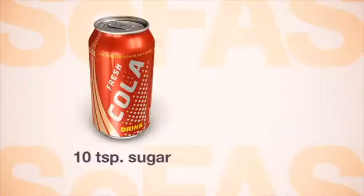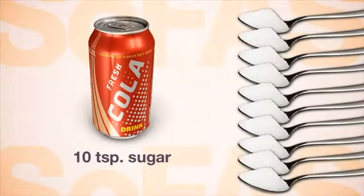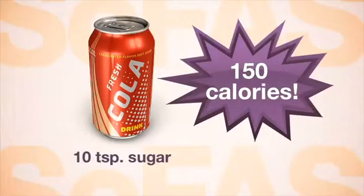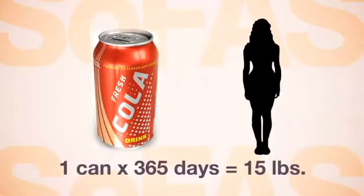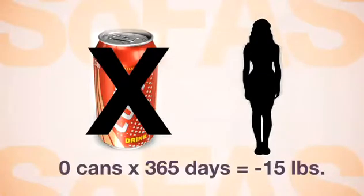A 12-ounce soda contains around 10 teaspoons of sugar, which is more than anyone should consume in an entire day. That's 150 calories and none of the nutrients you need. One can of soda a day could add up to 15 pounds of fat to your body in a year. Is that sugar fix really worth gaining 15 pounds? Put another way, if you could lose 15 pounds in a year by cutting out a daily can of soda, would you?